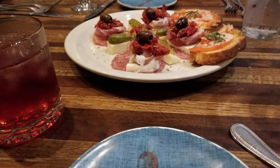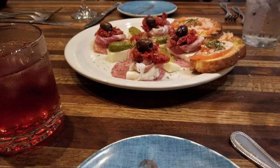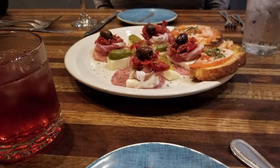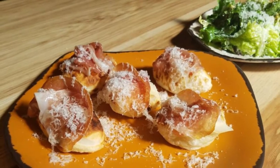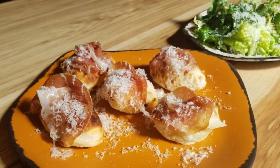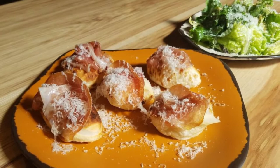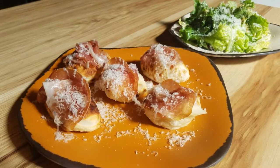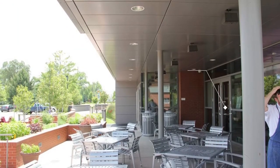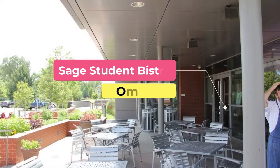Guests can savor a flavorsome array of lunch and dinner items, from soups and salads to panini, pasta, and entrees. Enticing options include portobello ravioli in a garlic cream sauce topped with asiago cheese and fresh parsley, and lobster ravioli in marinara topped with parsley and lemon zest.